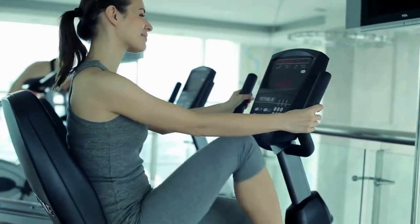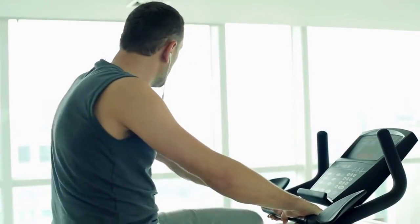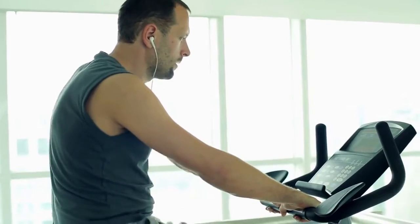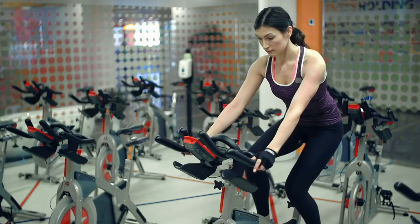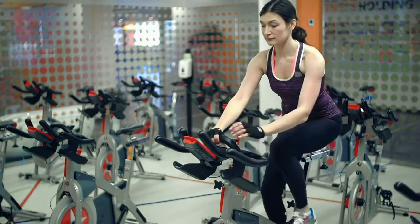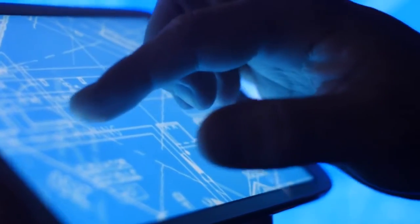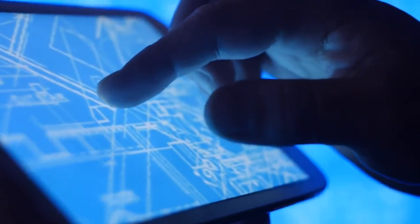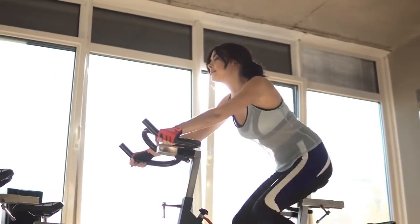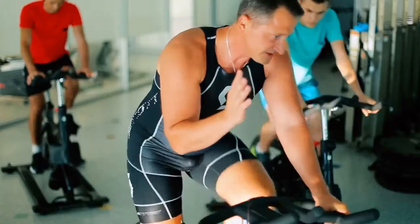3. Yosuda Indoor Stationary Cycling Bike. The Yosuda Indoor Stationary Cycling Bike is a high-quality, reasonably priced option for those who want a good workout without sacrificing a month or two of rent. The YB001 model lacks many of the frills found on a Peloton, Bowflex VeloCore, or NordicTrack S22i. However, what it lacks in cutting-edge features and comprehensive metrics, it more than makes up for in solid construction and design.